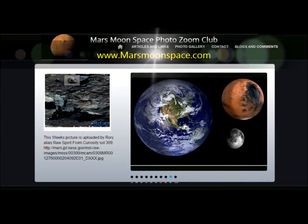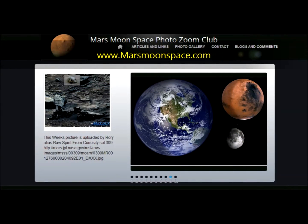Hi, this is Thomas from Marsmoonspace.com. Today we're looking at an oldie but a goldie. We are back in the good old Spirit rover time.